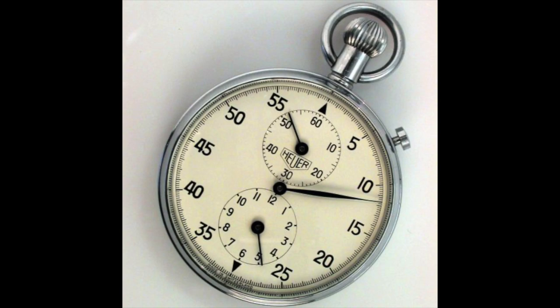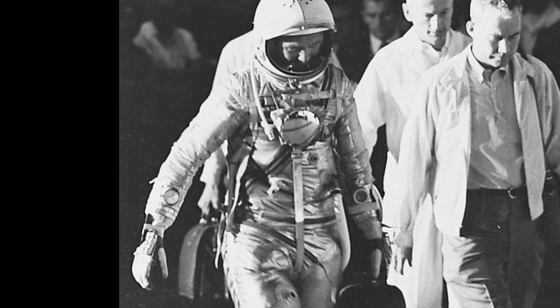Outside of the space missions, Glenn had a fascinating collection of watches, ranging from Hamilton, Le Coultre, and Boulevard.